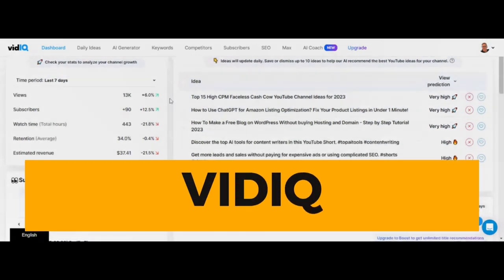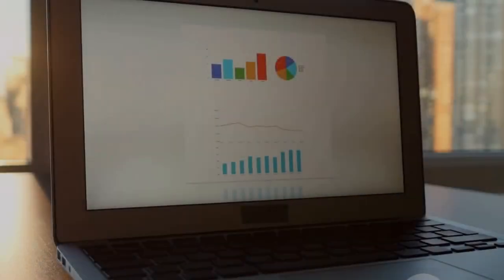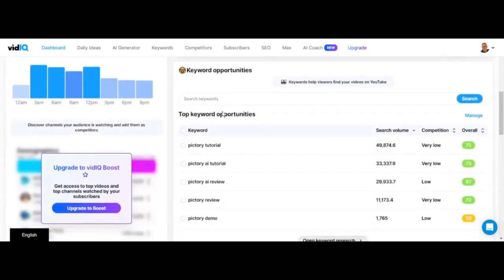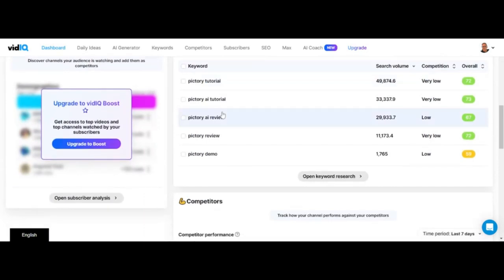First up, we've got Vidicue. Imagine having a YouTube Sensei, a wise master who guides you and helps you unlock your channel's true potential. That's Vidicue. This tool is like having a personal YouTube coach in your corner. It gives you the inside scoop on what's working on YouTube right now. We're talking keyword research, competitor analysis, and video optimization. Vidicue does it all.